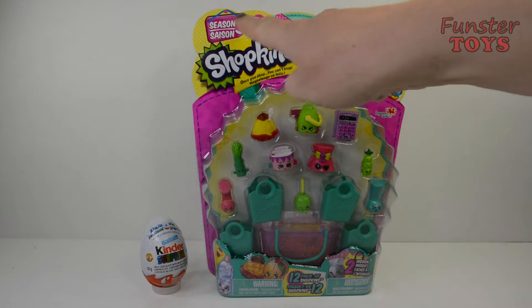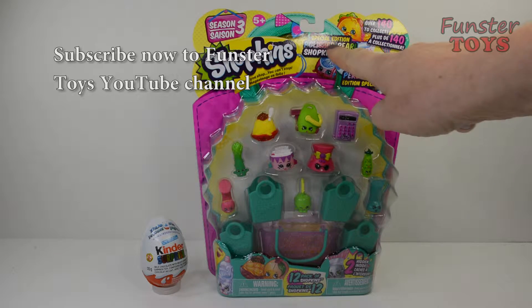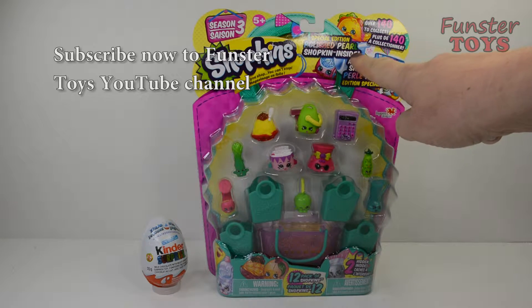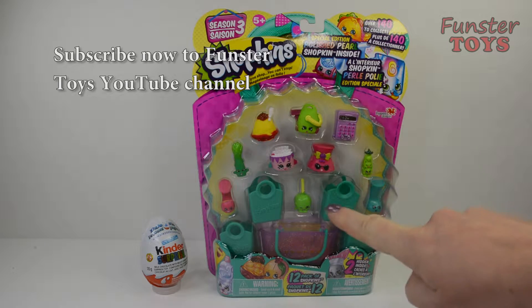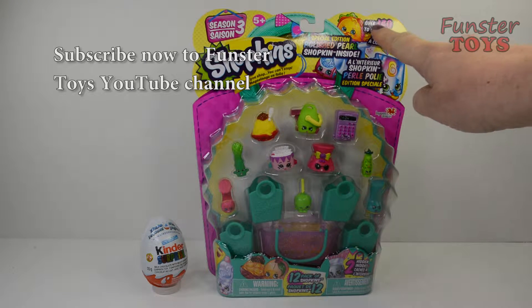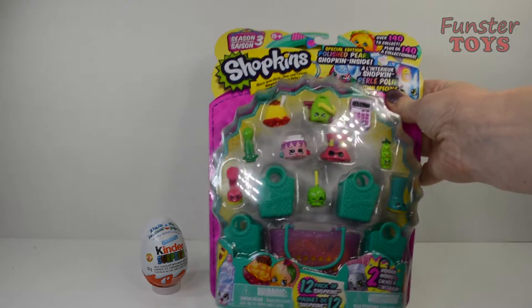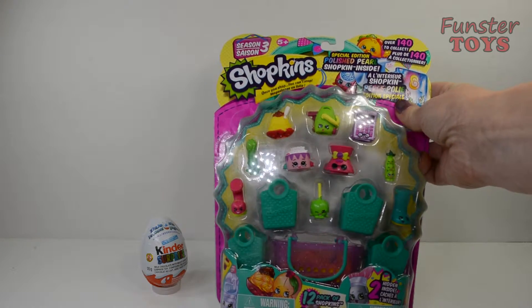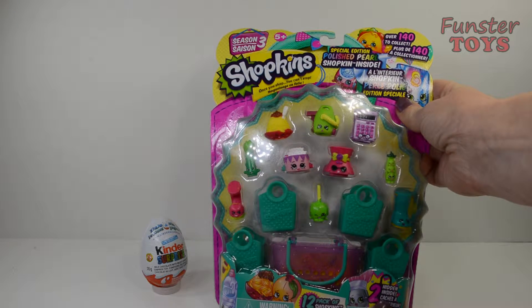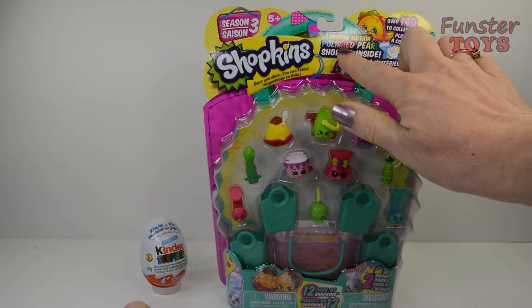Today we're going to open our Season 3 Shopkins. Special edition Polished Pearl Shopkin inside. We'll be interested to see who we find — there are over 140 to collect. 140 Shopkins to collect. Once you shop, you can't stop. Wow, and they're so cute. We'll open that in a moment. This is a 12 pack of Shopkins and there's two hidden inside. I think that's where we may find our Polished Pearl.